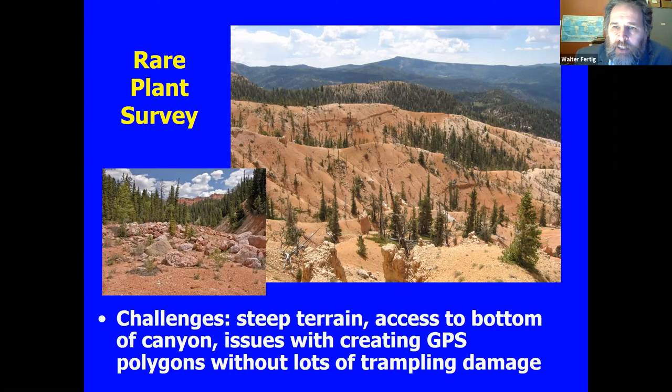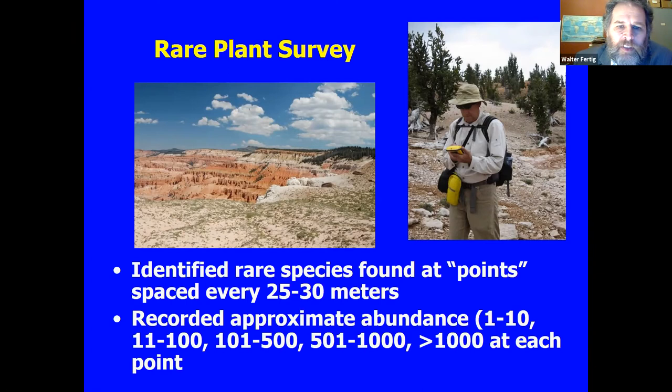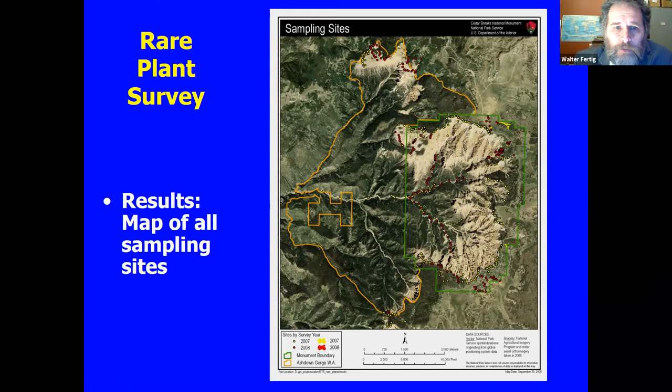Instead we borrowed from European ecological colleagues — kind of the Braun-Blanquet school — and set up relevé-style plots. We'd take a GPS point at the center and figure out which species were within about 20 to 25 meters of that point, identify them as present, and record relative abundance in bins: one to ten, eleven to a hundred, and so forth. After the fact we'd extrapolate to figure out approximate abundance and create a range map for each plant. This way was a little quicker, and for some plants it's actually hard to count what individuals are.